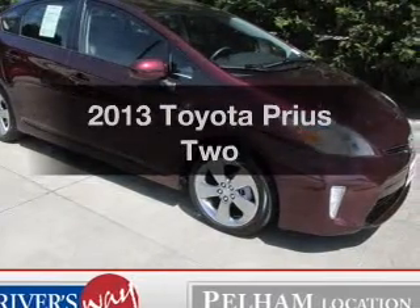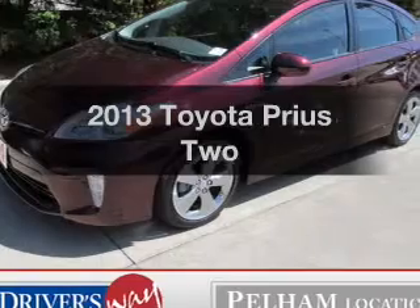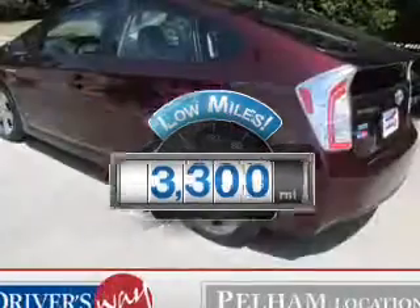Get noticed in this 2013 Toyota Prius. If you're looking for a first-rate auto, this one could be yours today. With low miles, this automobile will take you far and get you where you want to go.